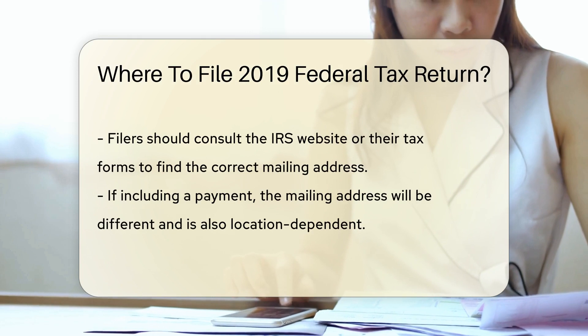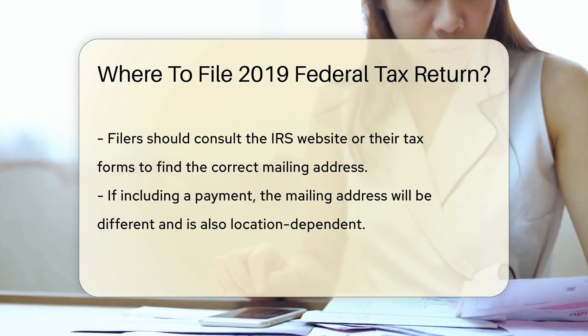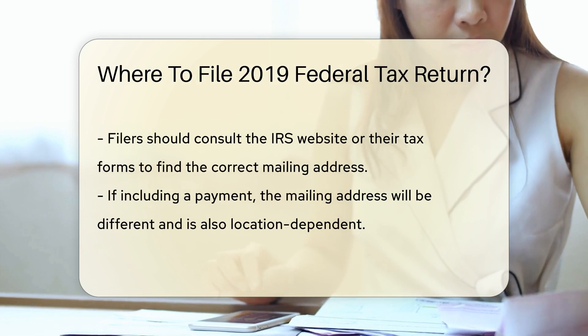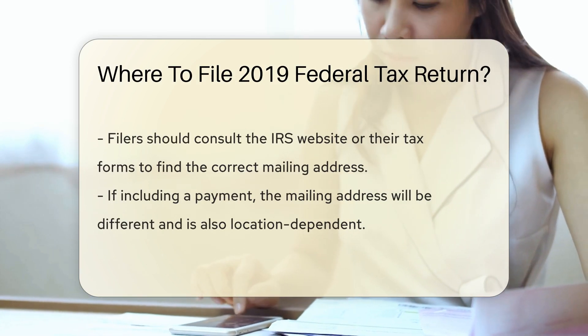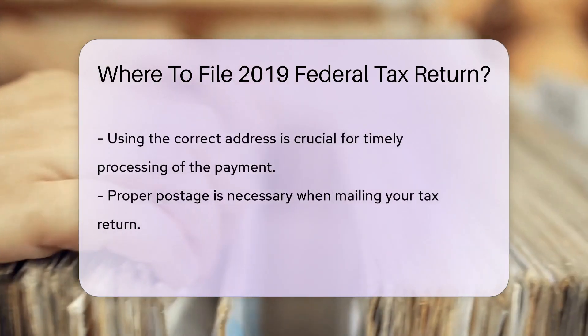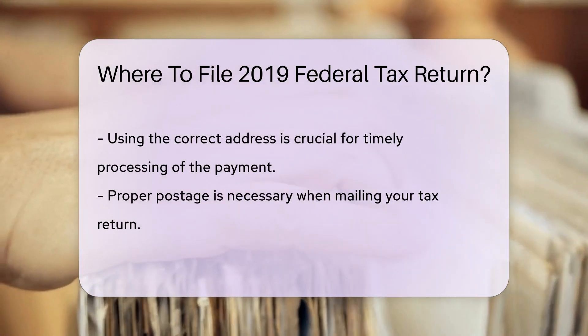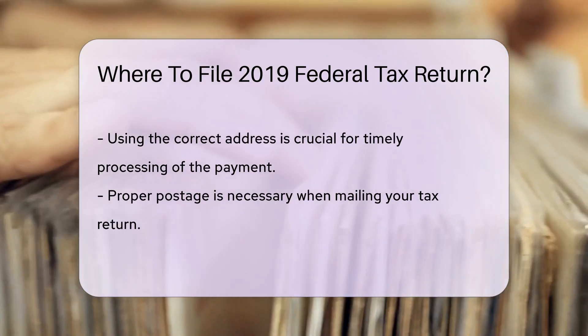For those not including a payment, the address to mail your federal tax return can vary based on your location. Check the IRS website or your tax forms for the correct address. If you are including a payment, the address will be different and again depends on your location.